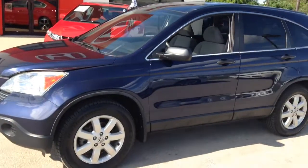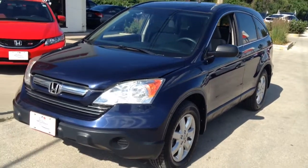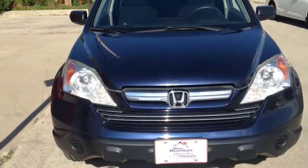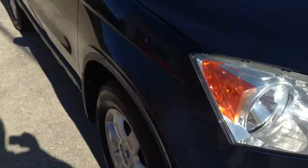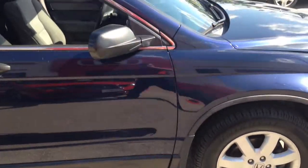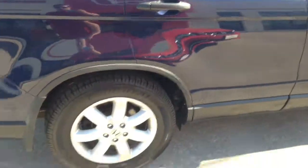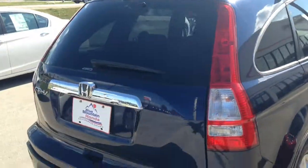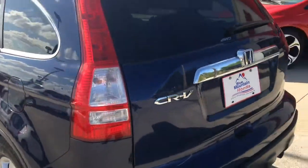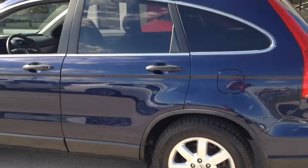Hi, this is Mitch at Blue Mountain Honda in Collingwood doing a real quick walk-around video on this 2009 Honda CR-V EX. I just wanted to show some of the key features on it and show the great shape that it is in. This is backed by our Honda certified used program, which means that our technicians do a 100-point inspection on the vehicle before it drives off the lot.